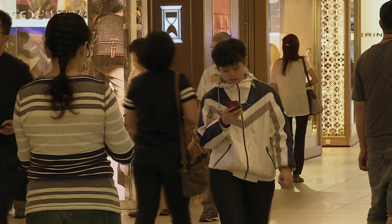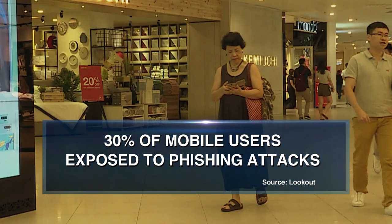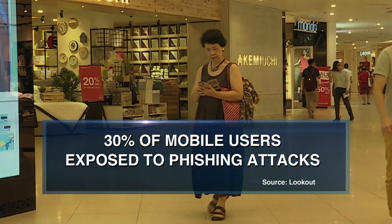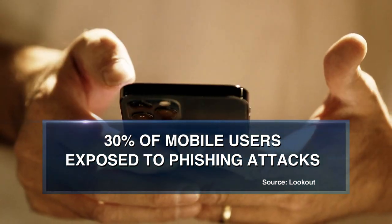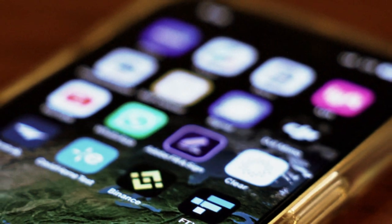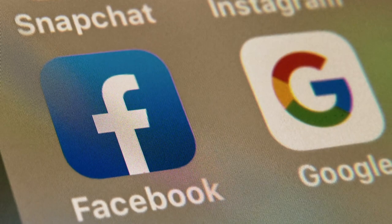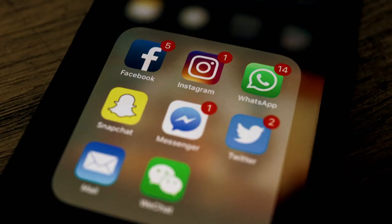These are not isolated incidents. It's estimated that more than 30% of global mobile users were exposed to mobile phishing attacks last year — the highest rate ever. Besides SMS and emails, phishing attacks also took place on messaging platforms, social media, and voice calls.